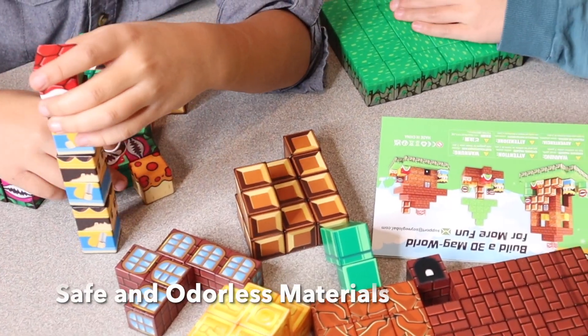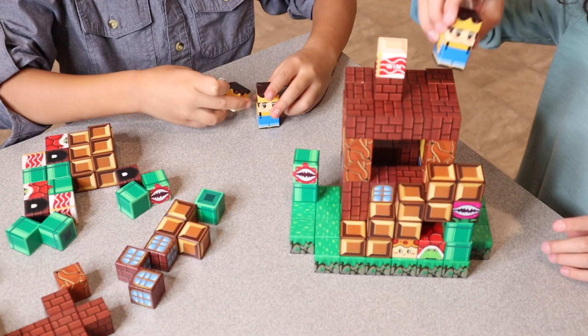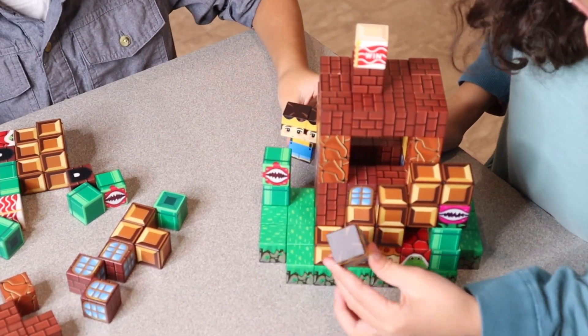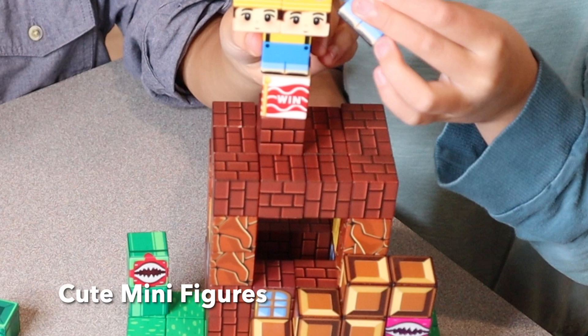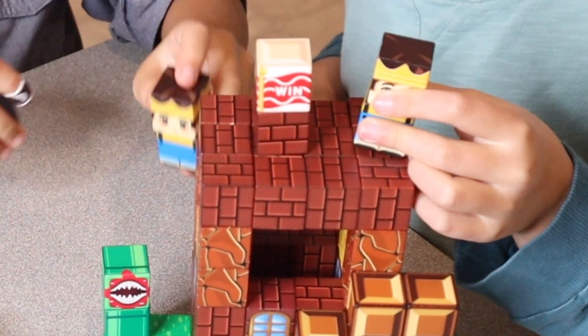I also like that these are made with safe and odorless materials. I honestly feel like this set is going to be perfect for Minecraft lovers just because it has this block style, but using this for free play and building things like hand-eye coordination is great as well. Because of the cute minifigures that come with this set, it makes it really fun to not only use your imagination but to play with the characters as well.